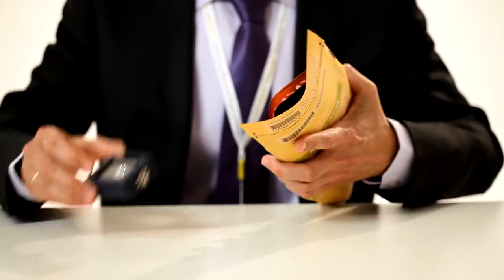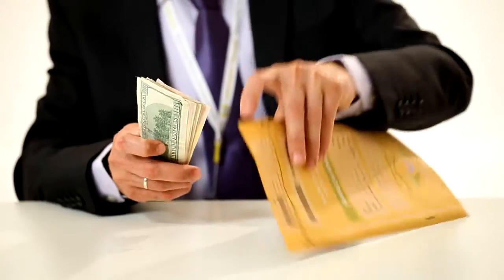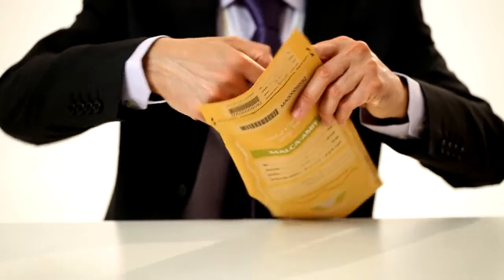Diamonds, certificates, money, documents, and other valuables can safely and simply be transferred between brokers, at shows, or any other situation.